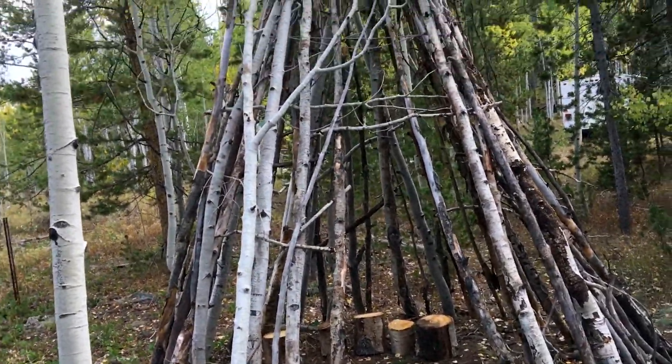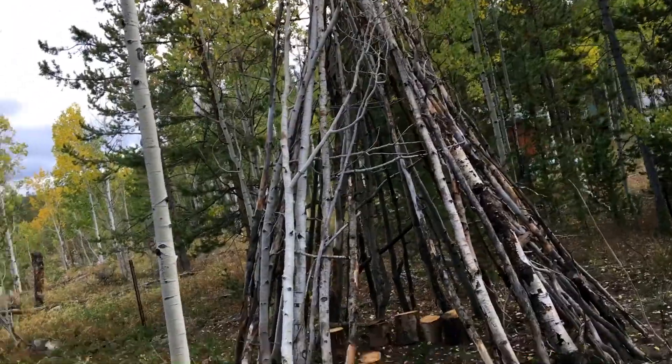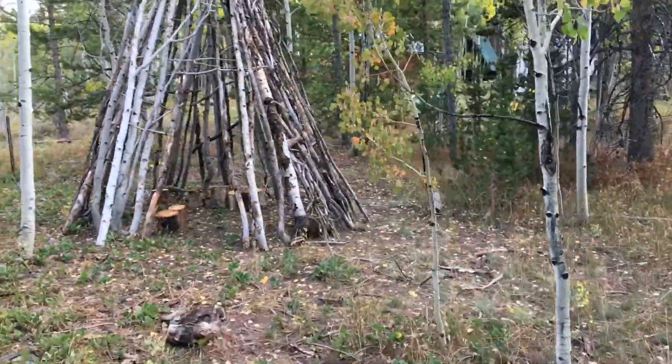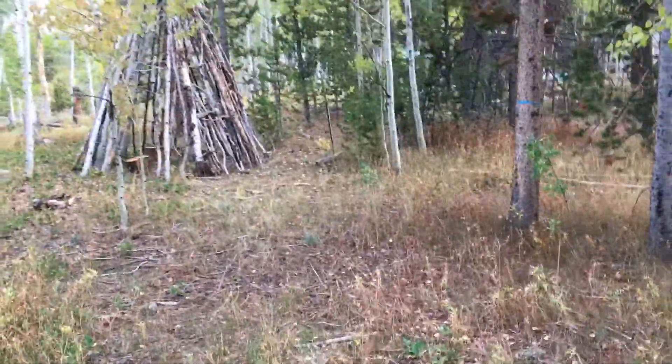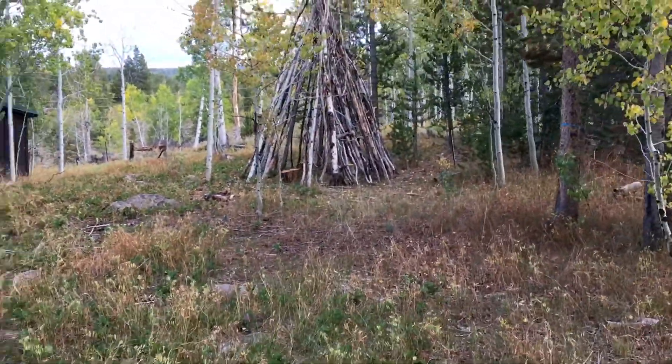Anyway, I hope you enjoyed this. I'll back out of here and see if I can give you a steady view coming out. Hope you have a great day. Be careful squatching — have fun.